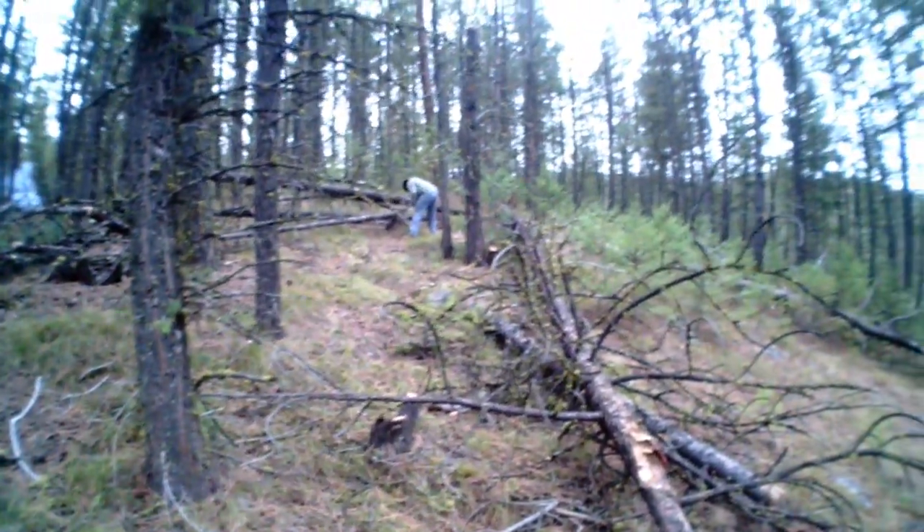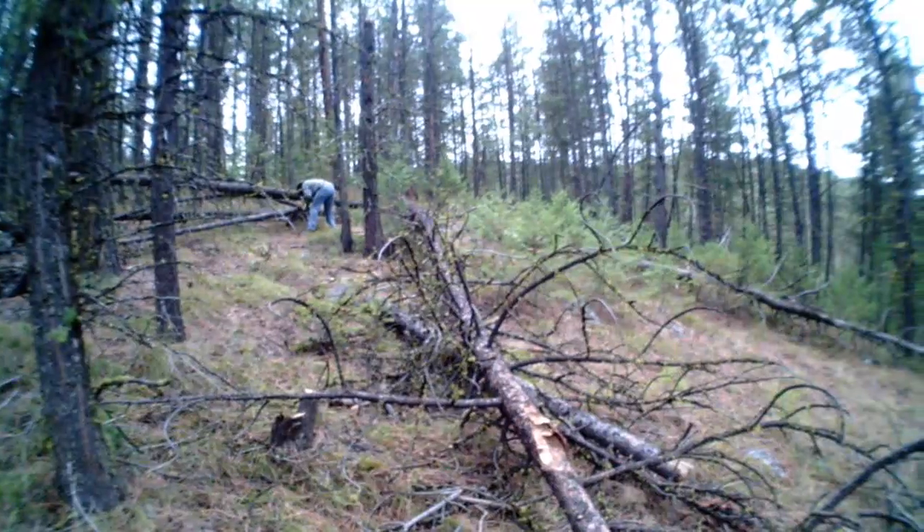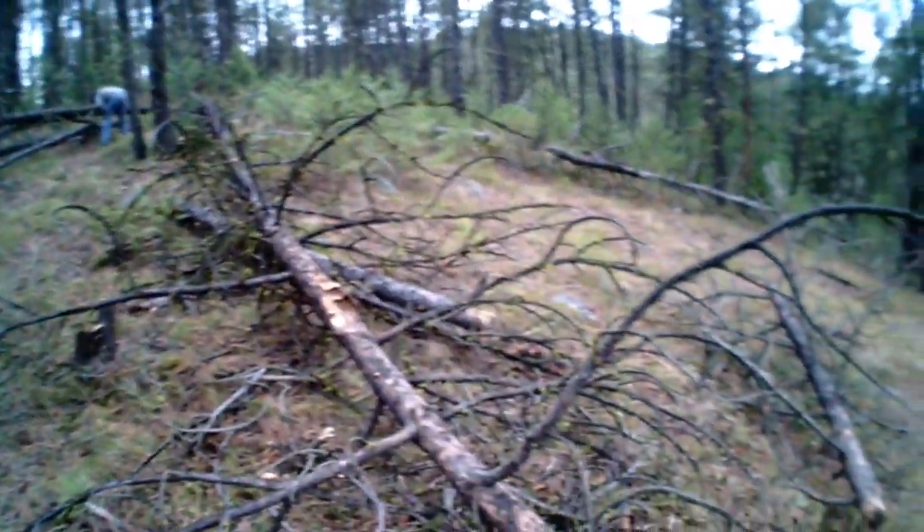On the way up here carrying my stuff I was thinking, oh I gotta gather a lot of firewood. Now look. Thank you nature.